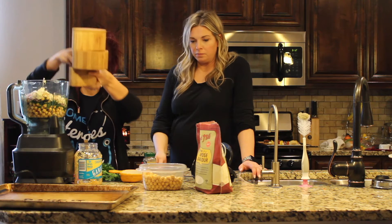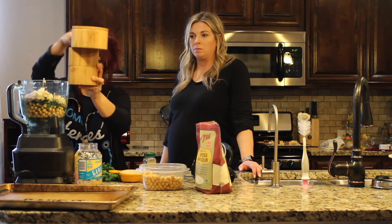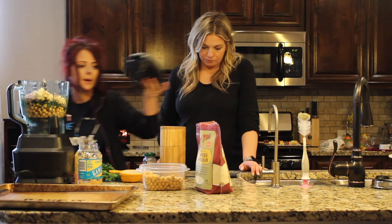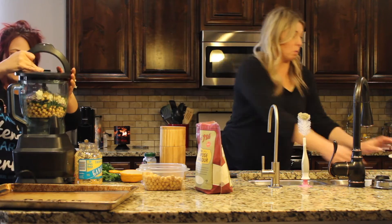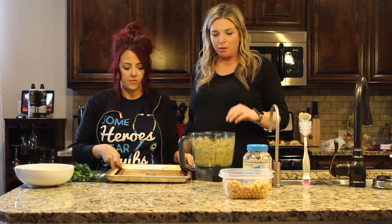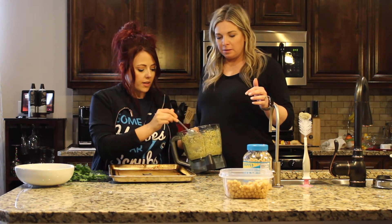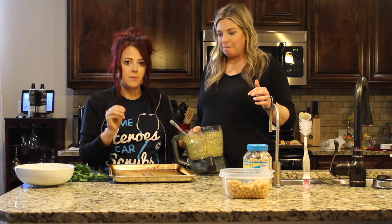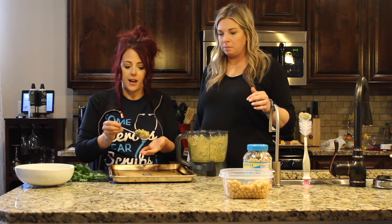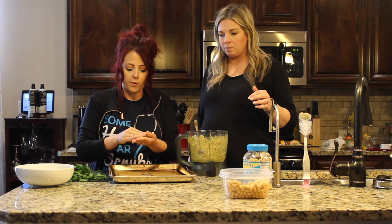We're just blending that all up. We're going to go ahead and roll our falafel into balls — or patties. Whenever you're blending this, you want to make sure some of it's a little bit pasty but there is some grit to it, because that's going to give you your texture. The paste helps it hold together. As you experiment, you'll kind of get more familiar with what you want it to look like.